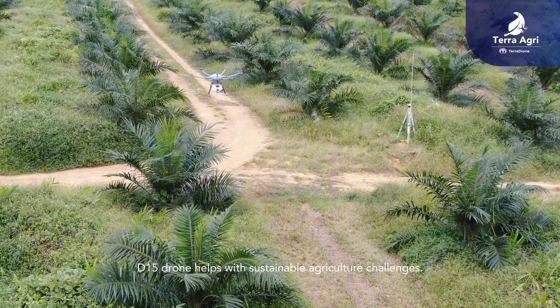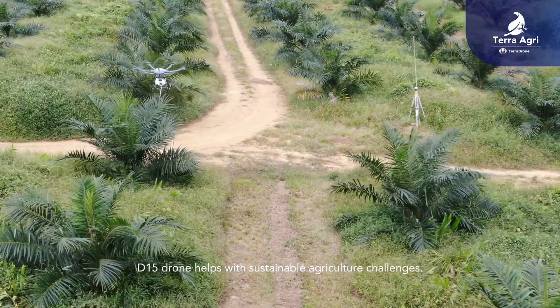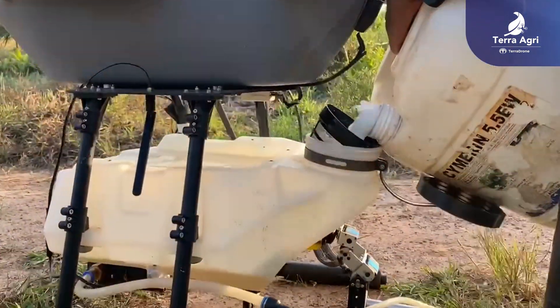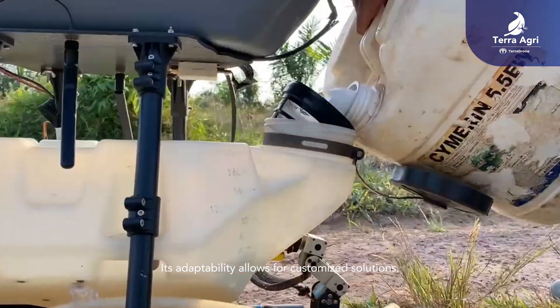The D15 Drone helps with sustainable agriculture challenges. It has a 16L tank and flies for up to 30 minutes. Its adaptability allows for customized solutions.